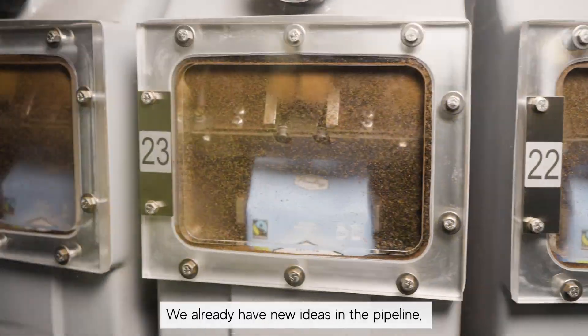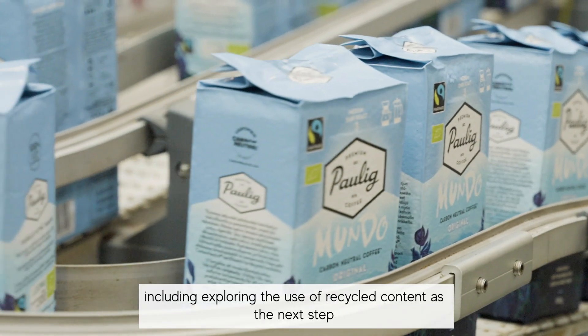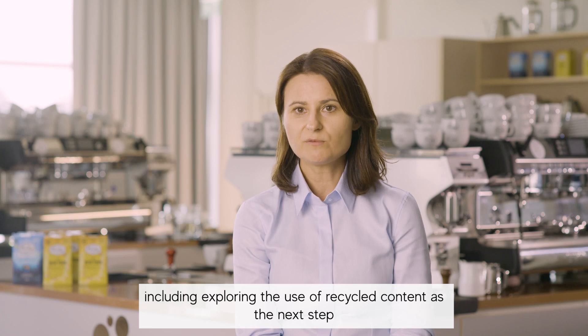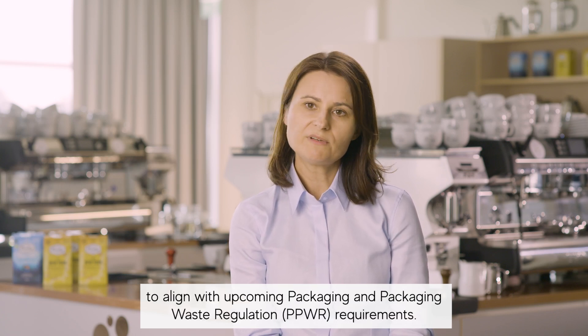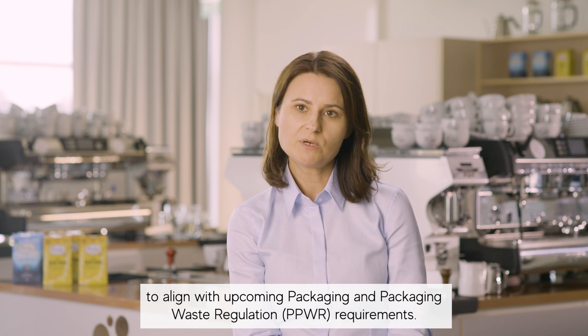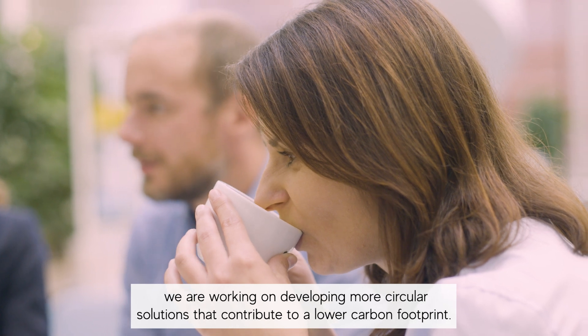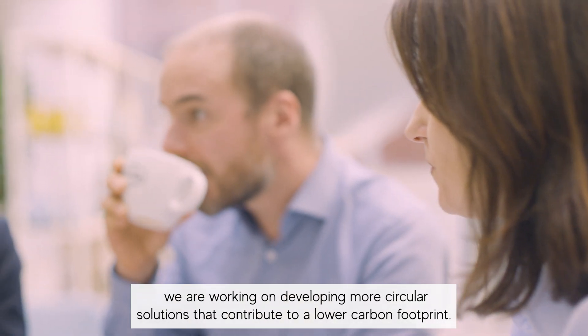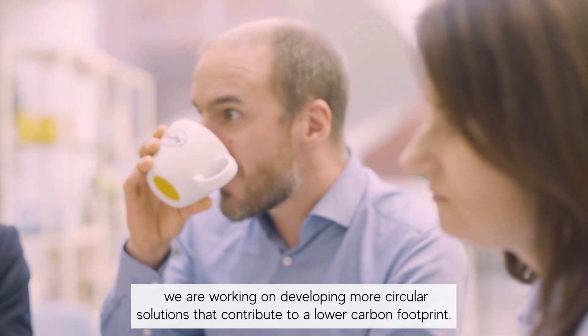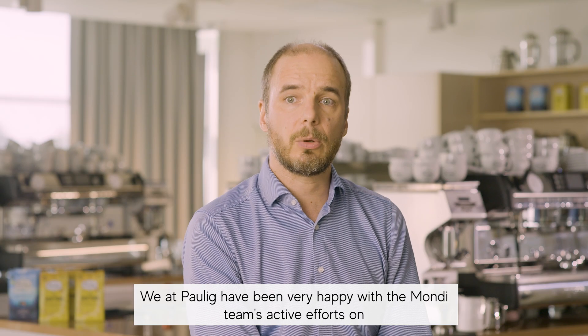We already have new ideas in the pipeline, including exploring the use of recycled content as the next step to align with upcoming packaging and packaging waste regulation requirements. Together with the Paulik team, we are working on developing more circular solutions that contribute to a lower carbon footprint.